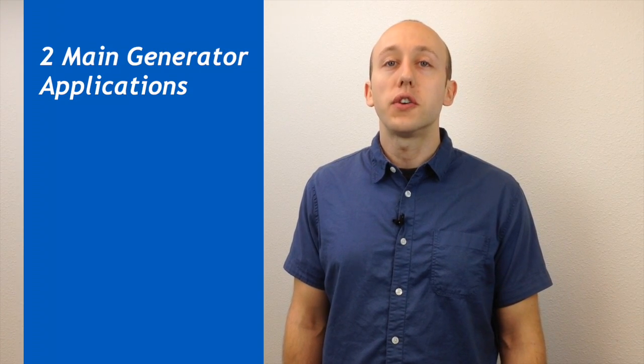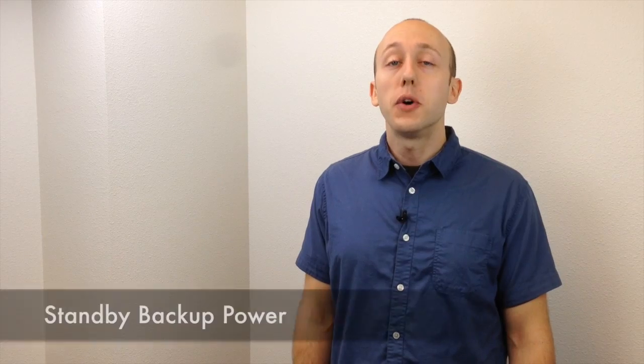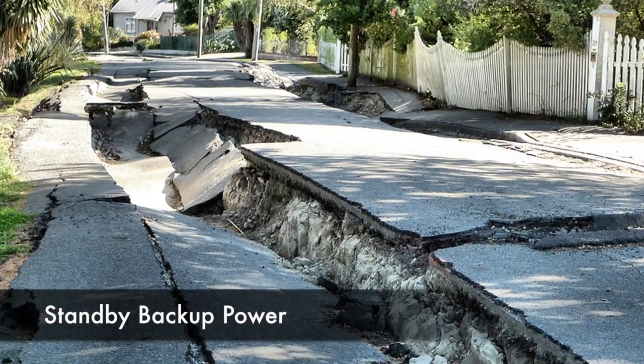There are two main applications for a generator. The first is providing standby power for a home during a power outage and second is providing power for an off-grid home. Most people experience power outages due to thunderstorms, severe winter weather, earthquakes, and other factors.